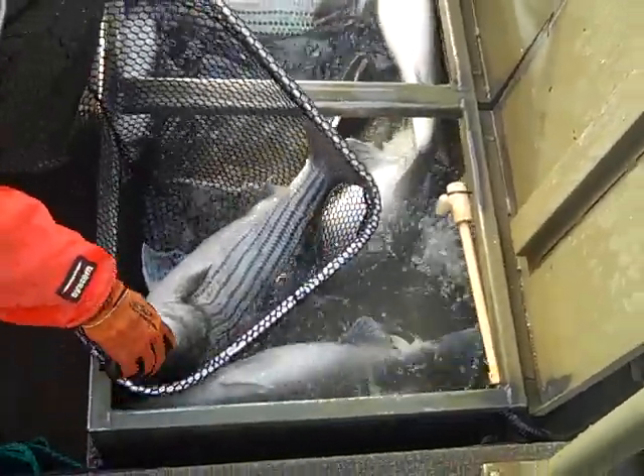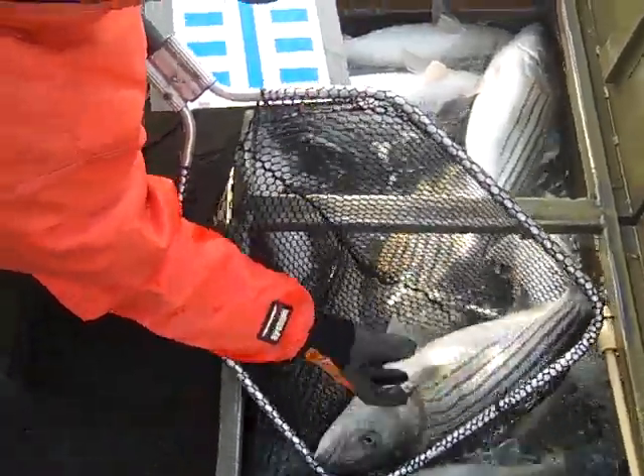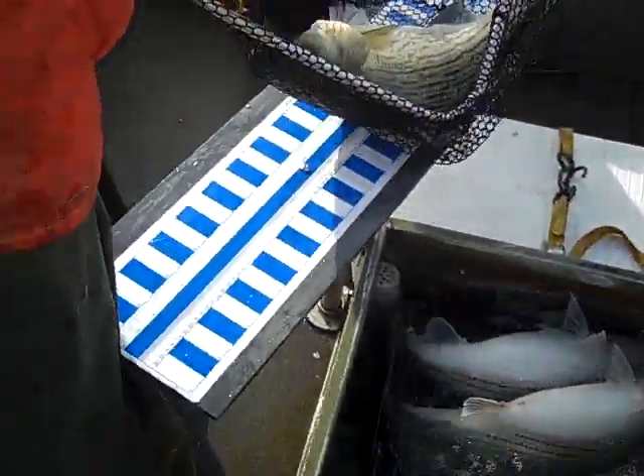One big hybrid — oh it was a hybrid, yeah we do have a hybrid in there. Look at this hybrid! Oh let me take a picture. That's a hybrid boys.